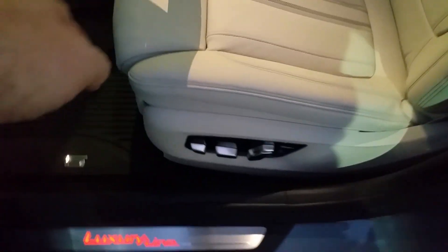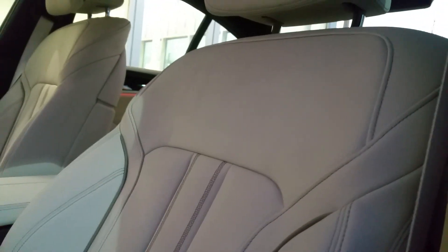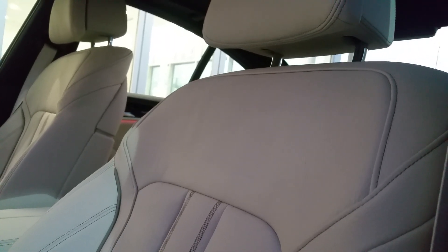These are the comfort seats, so you've got your normal controls but you also have your power bolster here on the front, plus your upper portion will move as well — not just the back but also the shoulder area. Now stepping into the vehicle.